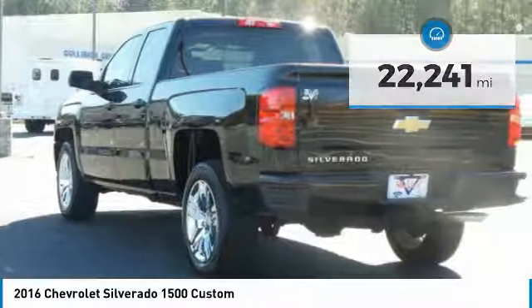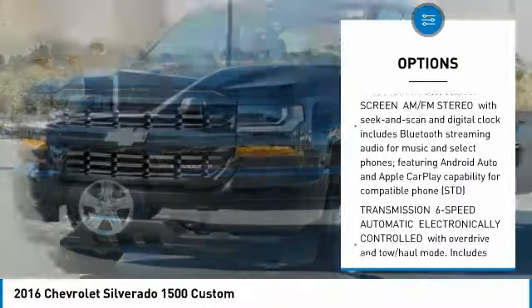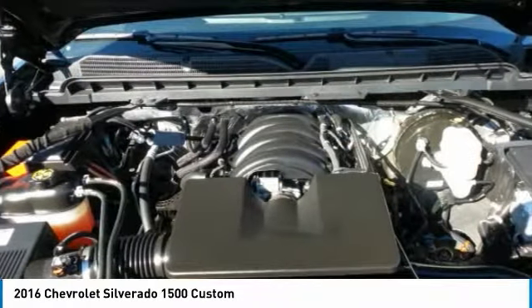Here are some of this vehicle's great options: traction control, air conditioning, dual airbags, power steering, four-wheel disc brakes, power windows, electronic stability control, brake assist, speed control.